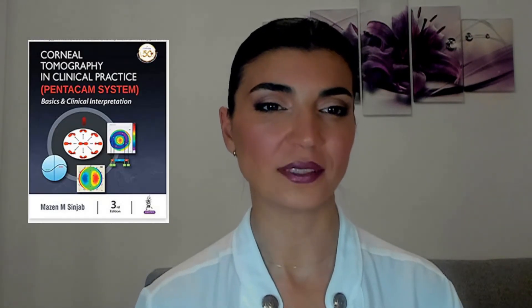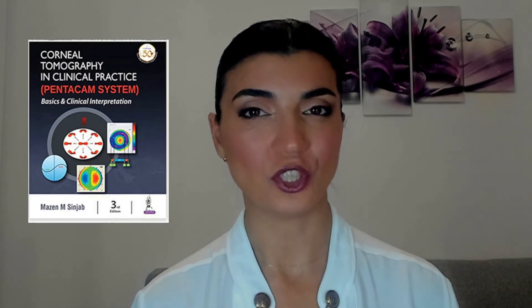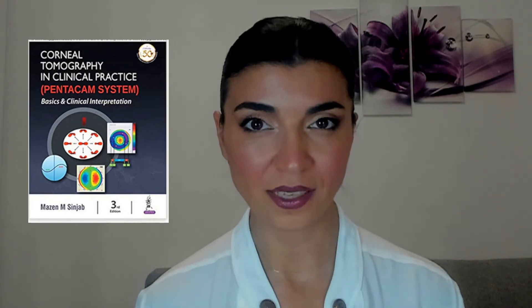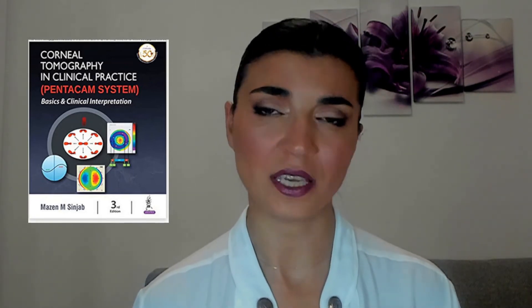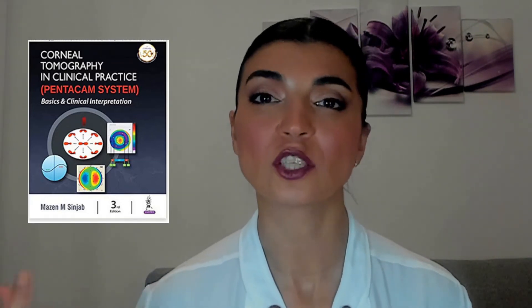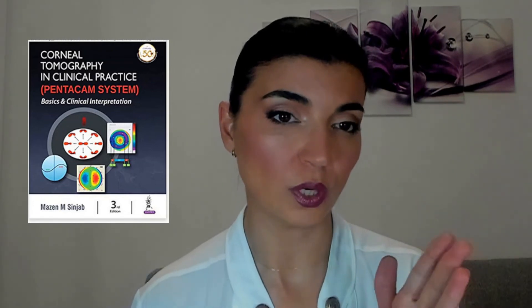The next corneal imaging book is Corneal Tomography in Clinical Practice: Pentagon System by Professor Mazen Sinjab. There is so much you can say about this book because it's just amazing. Professor Sinjab, in his books and online lectures, explains things in such a great and understandable way that once you start and finish reading this book, it's just impossible not to know the Pentagon system by heart. There are so many clinical images and a huge collection of different clinical samples with detailed, step-by-step explanation.